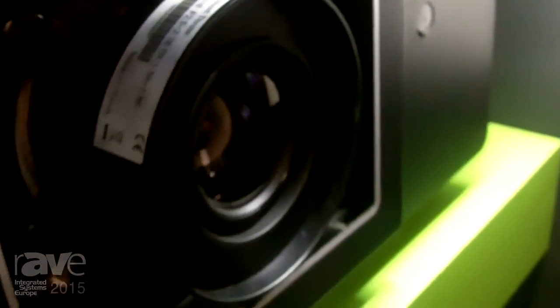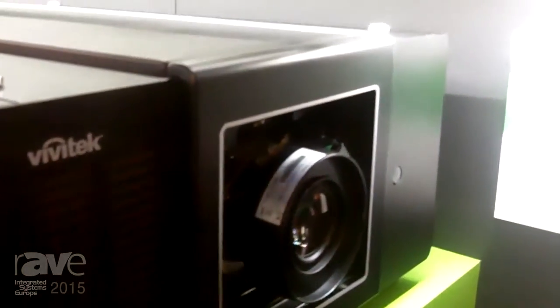So we have here a product I would like to show you. It is our new large venue projector called the DU9000, and it is the brightest projector in our product portfolio. It is 12,000 lumen with a resolution of WUXGA, which is 1920 by 1200.